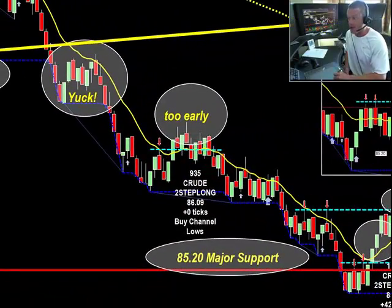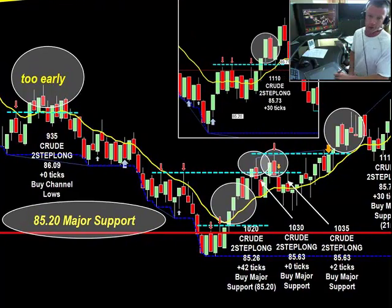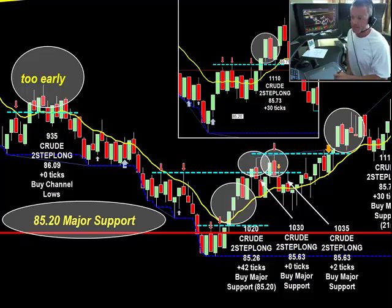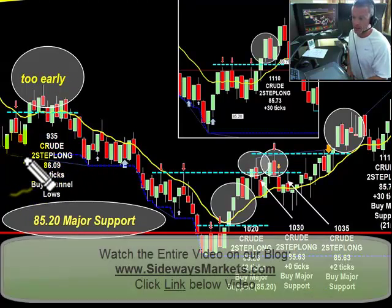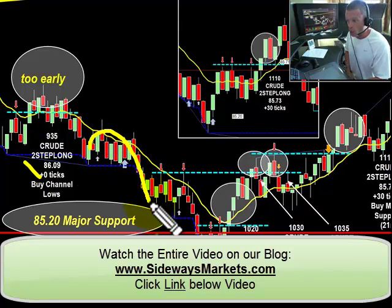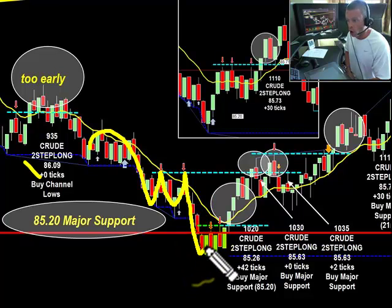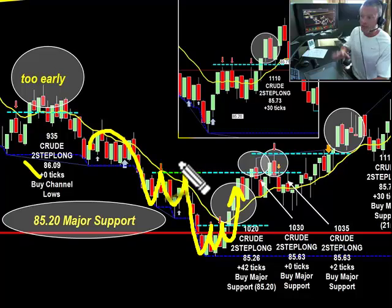The first trade I take after 9:35 - I'm a little bit ahead of the game, itching to take that first trade this week. At above the 86 even, we get long for a plus five, minus five. Then we come down and watch what happens - we chop around, swing high, swing high, new low, swing high, swing high, and then we finally break.